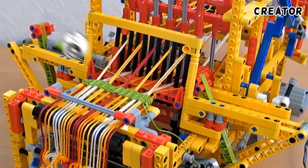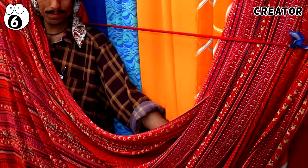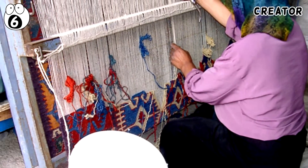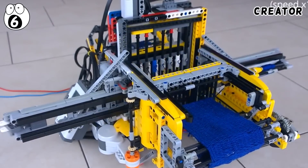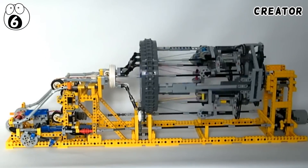Number 6: Loom Machine. This is the machine grandmas around the world dream about — a machine capable of creating top-notch clothing. A loom machine with cloth and industrial versions looks exceptionally complicated, but that hasn't stopped people from creating amazing Lego adaptations. This braiding machine is pretty amazing too.